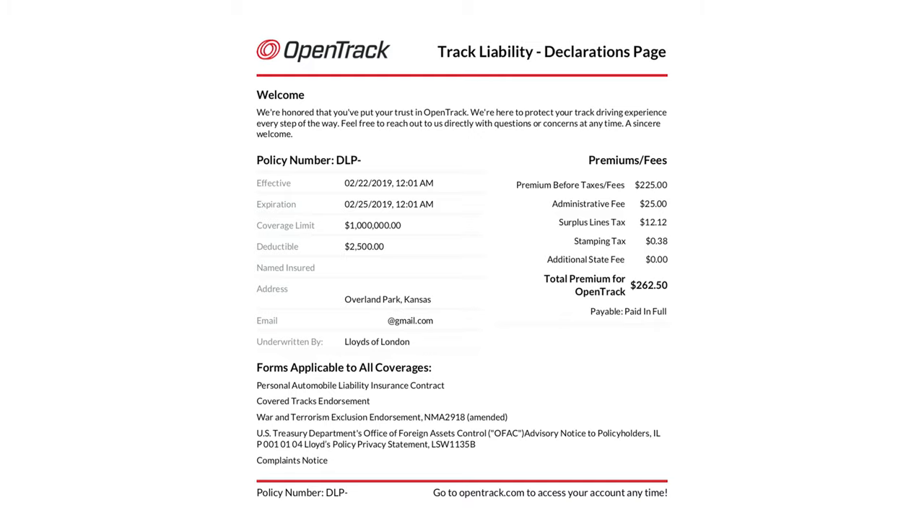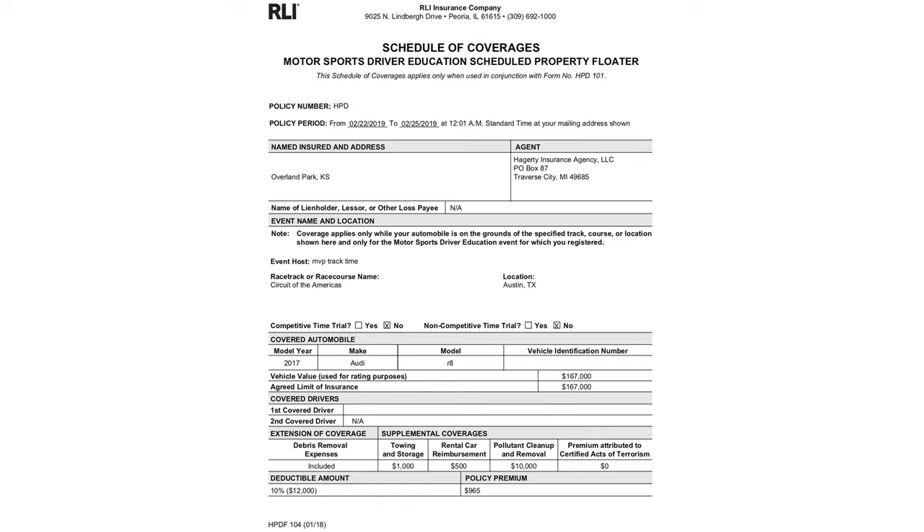Due to the track charging people for any and all damage to the track, I paid for a million dollar liability insurance policy. I also paid for insurance to cover my own car, since this was at an unfamiliar track during rainy season while driving with a bunch of complete strangers. That cost me $965 to cover all three days — not cheap, but a lot cheaper than writing my car off if I put it into a wall. Better safe than sorry.